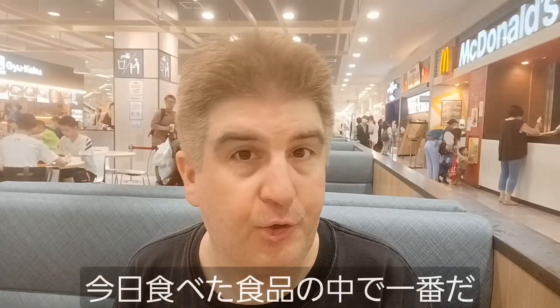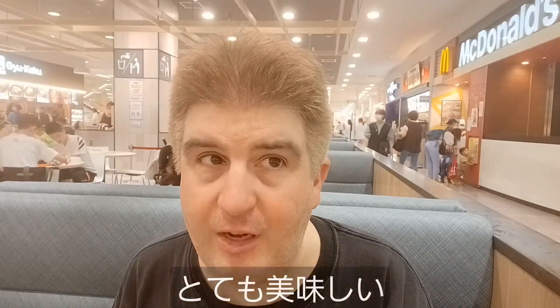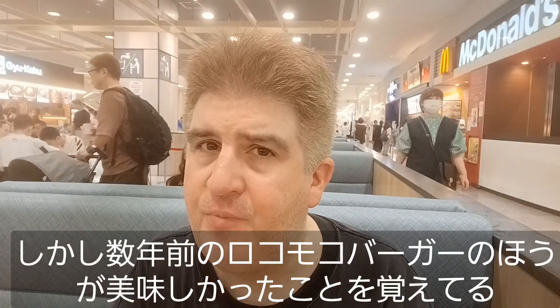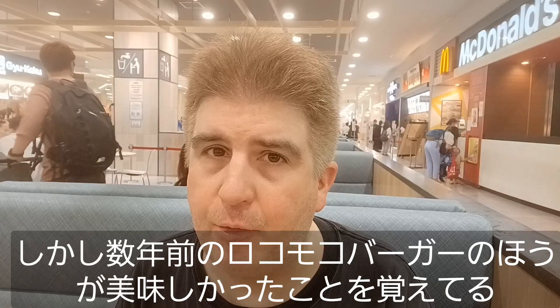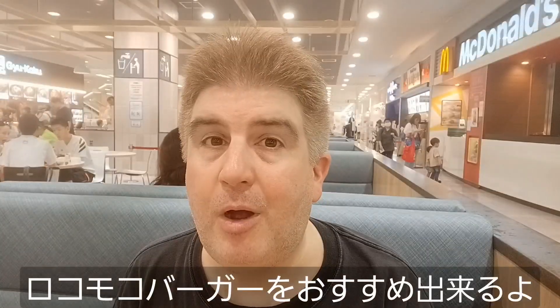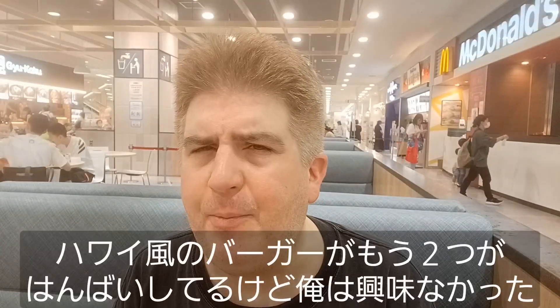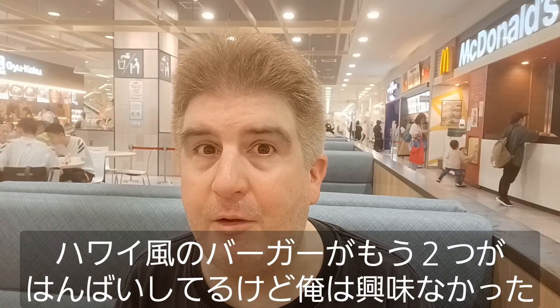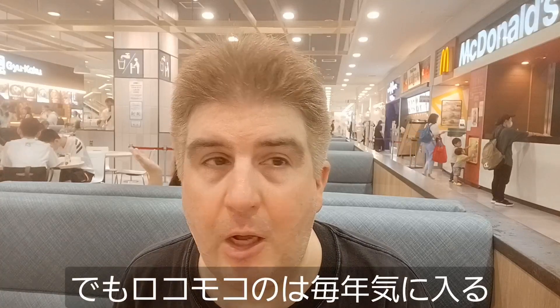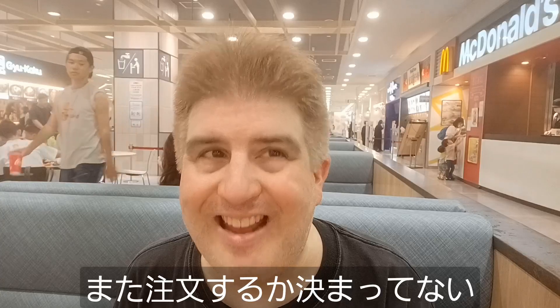One more bite of this. Alright, so that one is probably the best thing I've got here — it's really very good. However, I remember several years ago I had a loco moco burger from McDonald's and I liked that one a lot more, but it's been so long I really couldn't tell you what was different about it. So I can recommend the loco moco burger — it's worth having once. They have a couple of other burgers that fall into the same Hawaiian-style vein, but a loco moco burger always catches my attention. I don't know if I'll be getting one again, though.